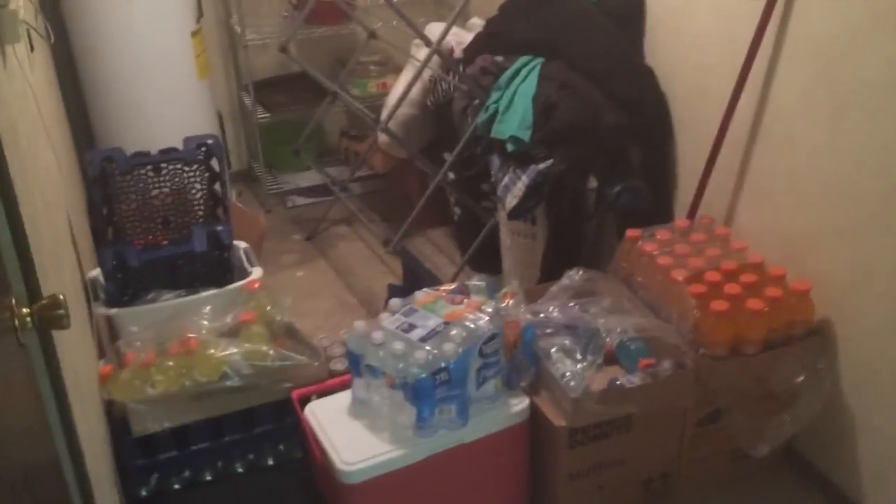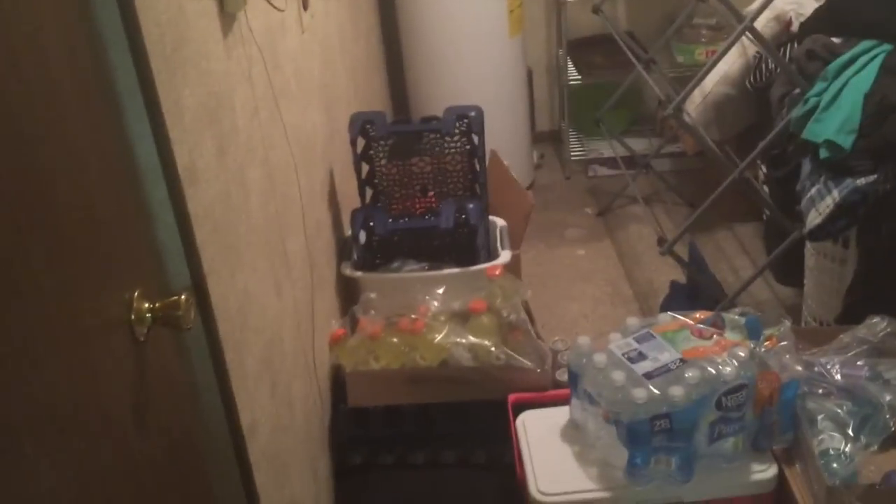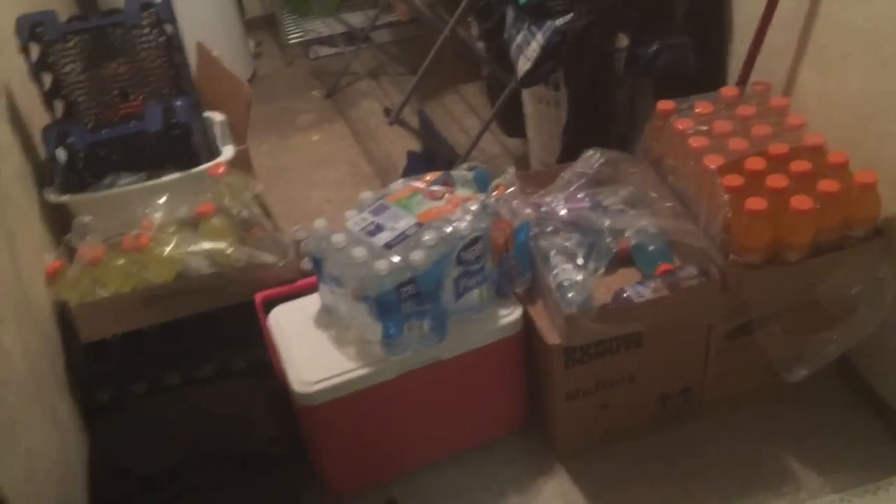In here is just our storage room slash laundry room. The laundry stuff is supposed to go here but we don't have a washer or dryer yet, so right now it's just where we have all our drinks and Gatorade, and where we keep our laundry. This is where TJ sleeps and where TJ uses the bathroom. The attic is up there.